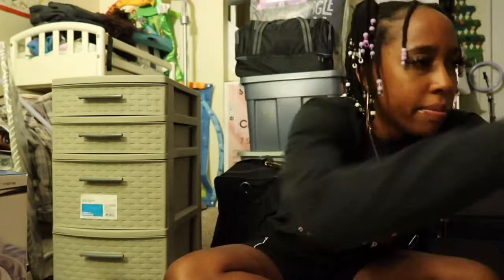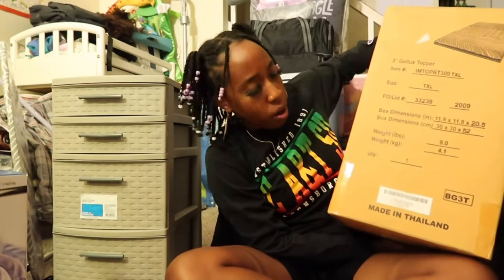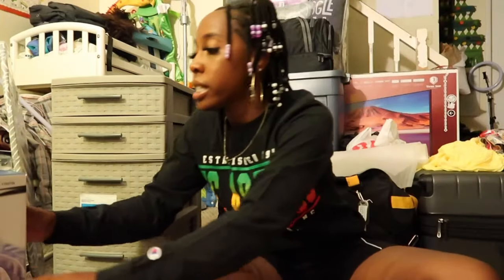The next thing is this mattress topper — also from Costco. It's a three-inch gel mattress topper, and that is something you cannot forget for your dorm. Those mattresses are uncomfortable so you need a mattress topper. If you want the link just let me know and I'll put it in the description.